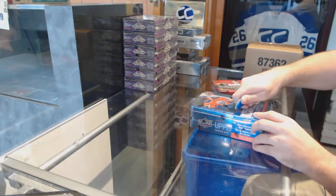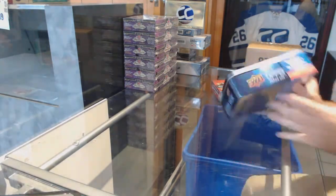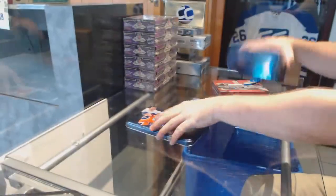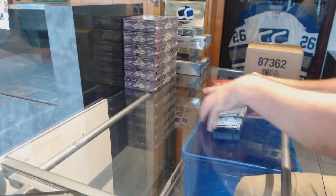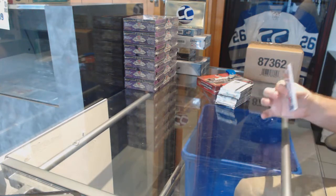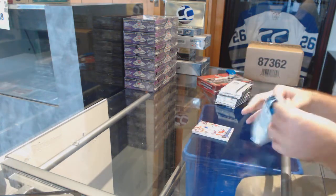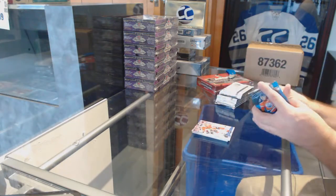Here we go! Starting off CNC break number 7532, we have the Series 1, 1617, and 1516 contours. First pack is all base. Second pack is base.